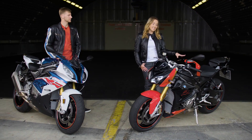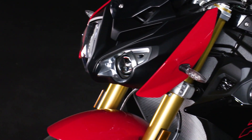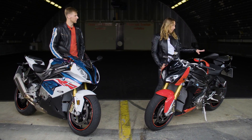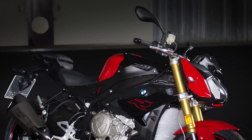The look of the new S1000R is now even more aggressive with its tail-up, nose-down design, the AHP titanium exhaust, and the typical sporty rear from the RR. The reduced side panels underline its naked look.